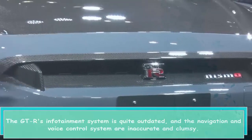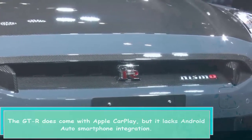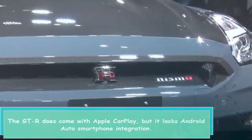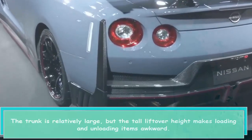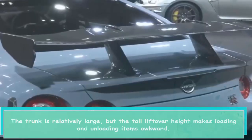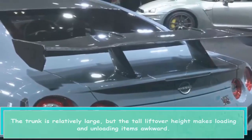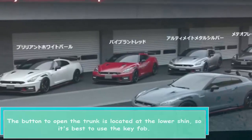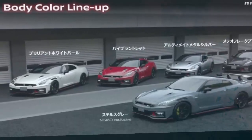The GT-R's infotainment system is quite outdated, and the navigation and voice control system are inaccurate and clumsy. The GT-R does come with Apple CarPlay but lacks Android Auto smartphone integration. The trunk is relatively large, but the tall lift-over height makes loading and unloading items awkward, and the button to open the trunk is located at the lower shin, so it's best to use the key fob.